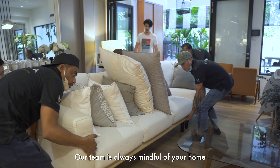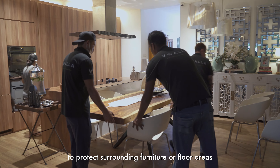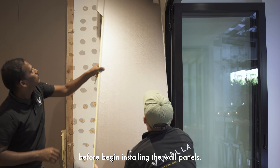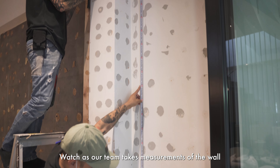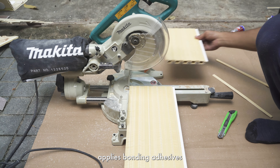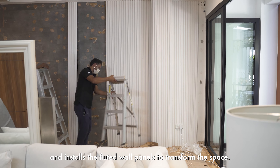Our team is always mindful of your home and will take the necessary steps to protect surrounding furniture or floor areas before we begin installing the wall panels. Watch as our team takes measurements of the wall, cuts the panels to the appropriate sizes, applies bonding adhesives, and installs the fluted wall panels to transform the space.